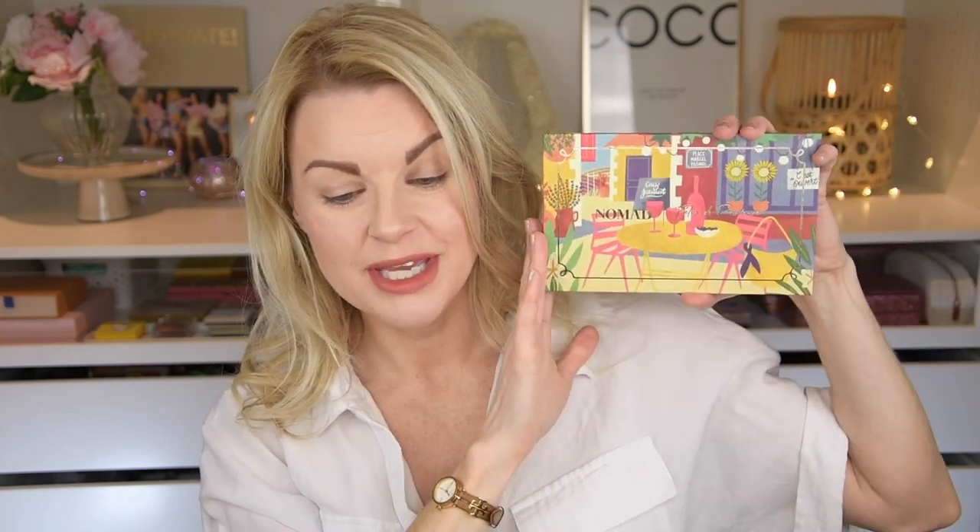It's an American brand, by the way. And they are doing this travel theme — like different destinations, cities — just travel-themed palettes, and they are doing a great job. I love their formula, and I love this particular color story I'm going to show you that we're going to play with today. So this is the Fête de Provence palette.